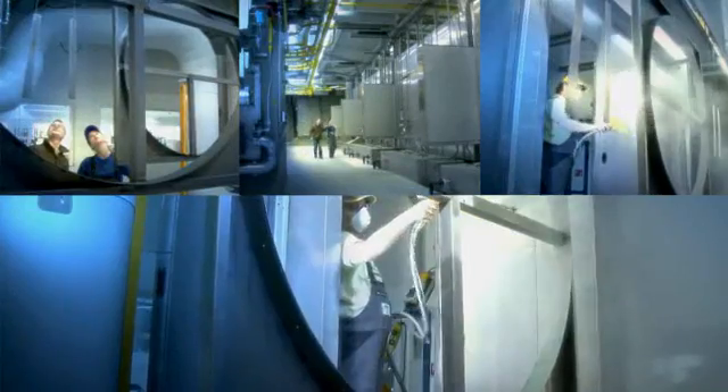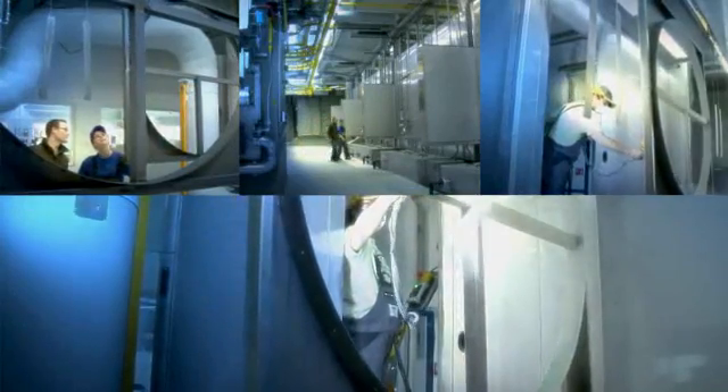We make bakery ovens in series production, while our powder coating plants are individually produced to customer needs — each one like a prototype.